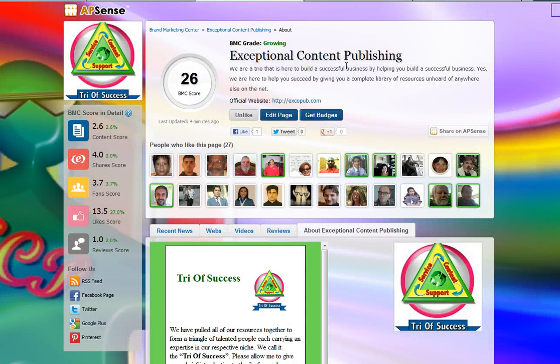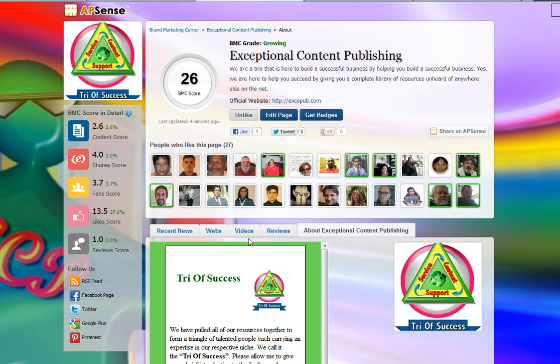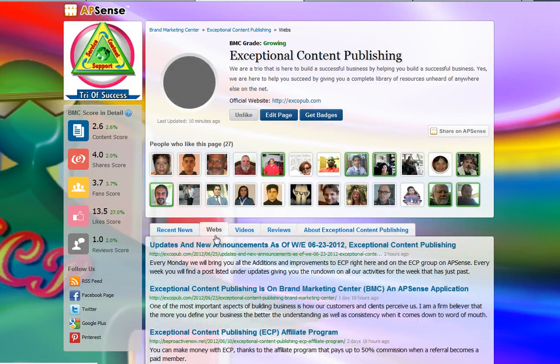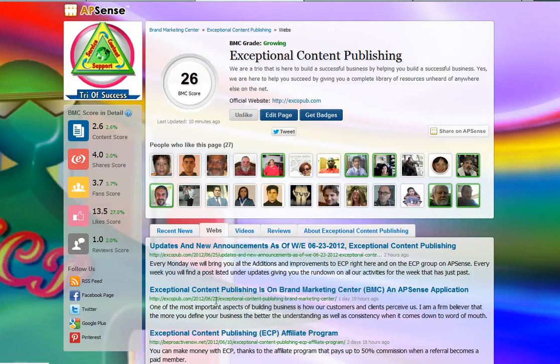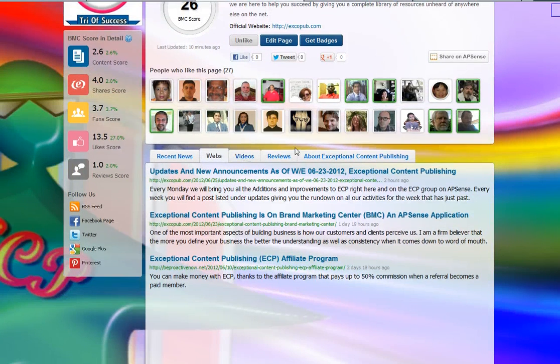Here is Exceptional Content Publishing, another brand page. These words are used everywhere by Don Ducharme and myself as much as we can. It allows us on the Webs tab to put all those posts and other information, and same thing for videos.